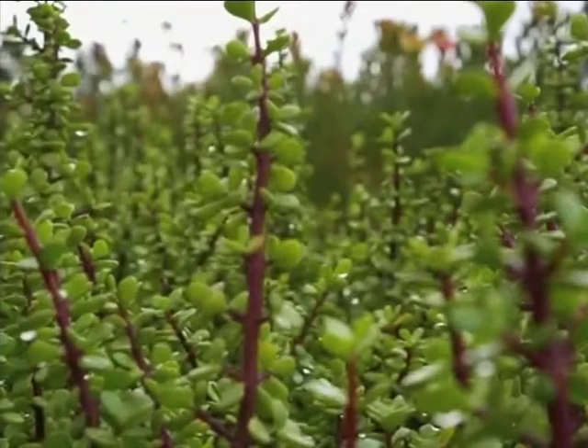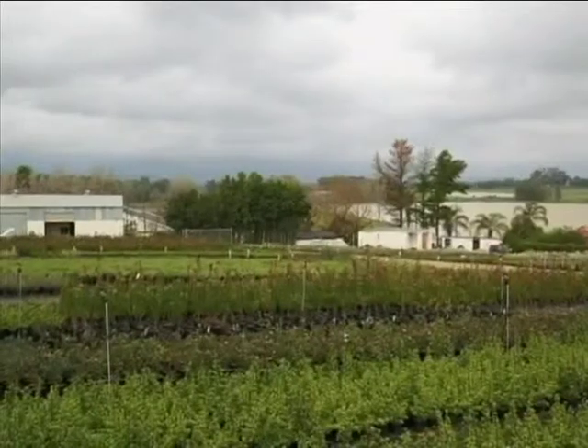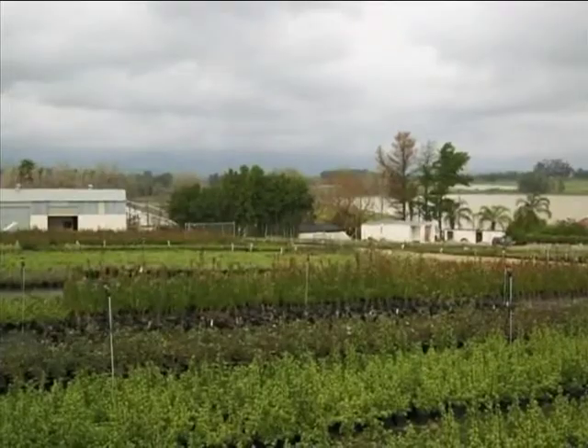What is it that makes the spekboom so special? One spekboom takes out a hundred times more carbon emission than one pine tree of the same size. Don't you think that's incredible? That is very, very cool.